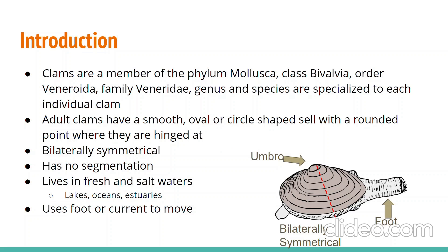Clams are a member of the phylum Mollusca. They can be recognized for their smooth, round, bilaterally symmetrical shell with one point called the umbro, where they are hinged at.